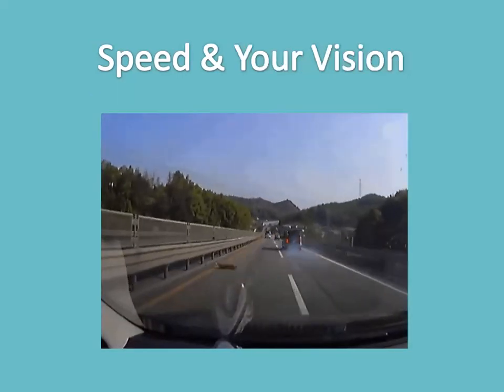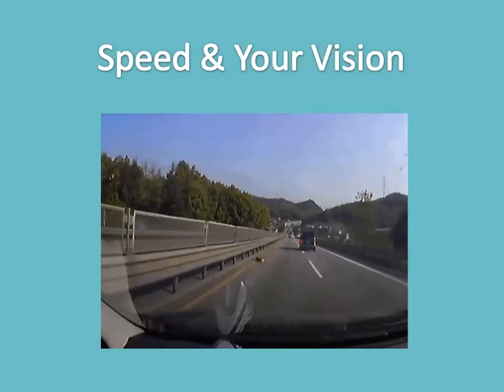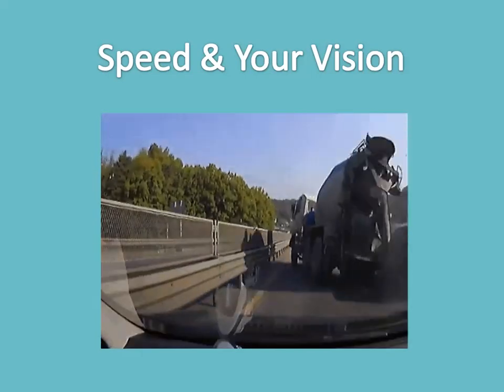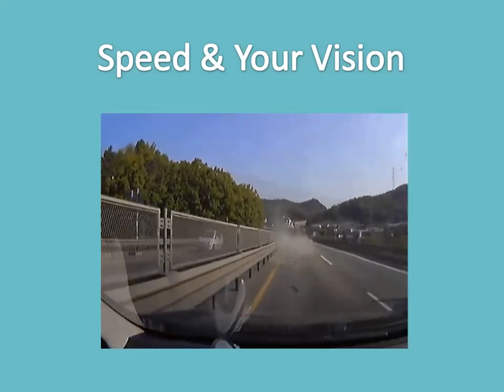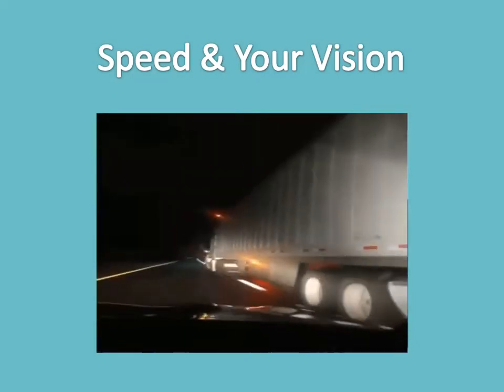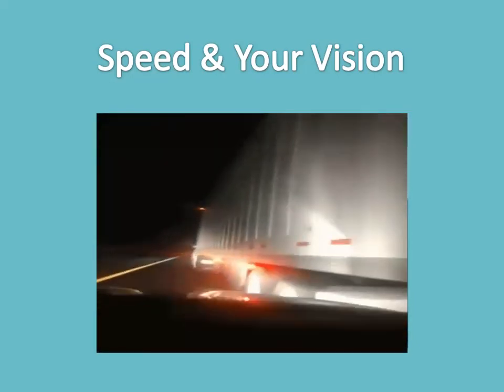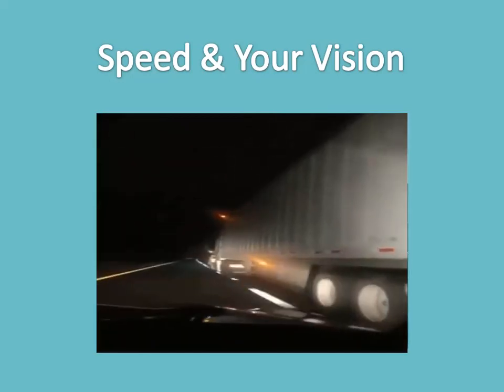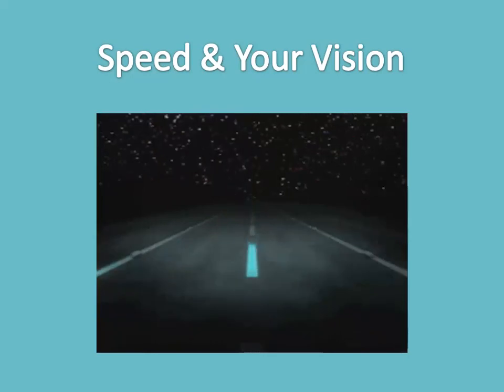Speed and your vision — you should always be able to stop within the distance you can see ahead. Rain or other conditions may limit your vision and require you to slow down so you are able to stop safely. In adverse weather, you will also be able to see better using the low beams of your headlights. At night, your field of vision is reduced considerably — drive with your high beams when possible, and slow down when driving with your low beams.